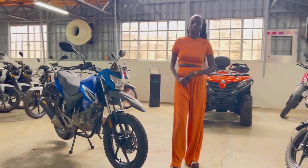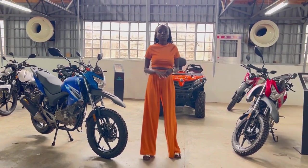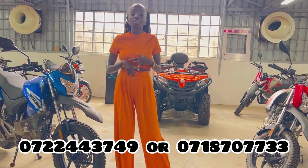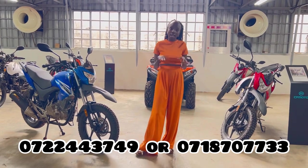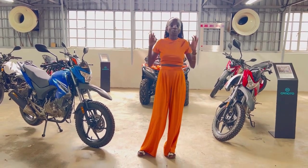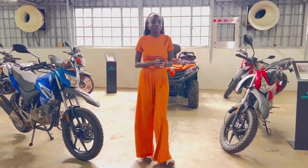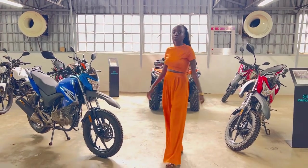Where do we go for service for this type of bike? You only need to call either of these two numbers: 0722 443 749 or 0718 707 733. You'll be assisted and can come in for service. Service is at Hurlingham, Jabavu, at the Silverpoole office. Book your service and it's done within a short period — one day — and you go with your bike happy. Spare parts are also available there at Silverpoole.